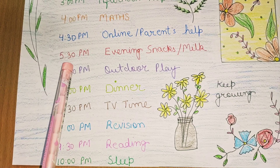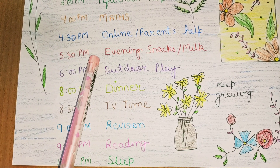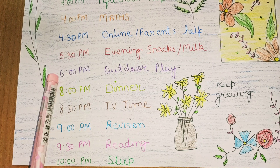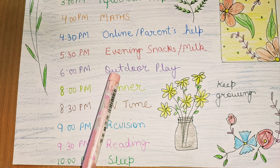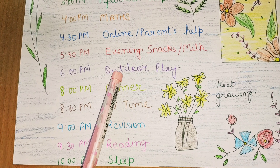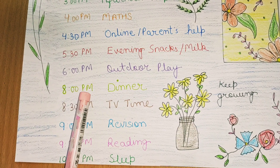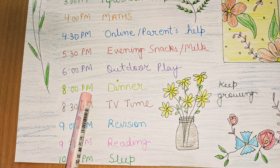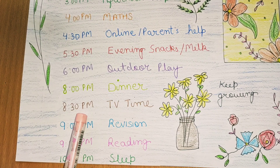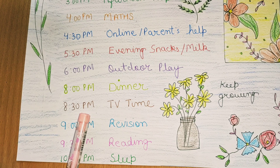After 1 hour, which is 5:30, I am tired so we have snacks and milk. Then 6 o'clock is the best time of the day — outdoor play! I play with my friends, enjoy swimming, and play in the park. Then at 8 o'clock dinner, and 8:30 is TV time. We have fixed TV time to half an hour because screen time should be limited.